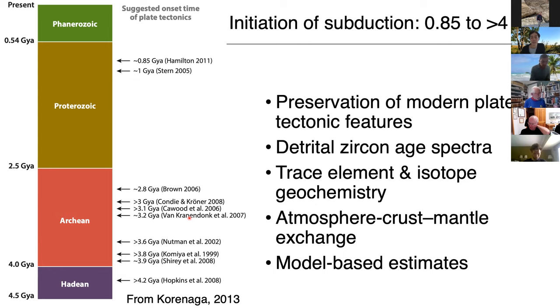The wide range of timing estimates has a lot to do with problems addressing this question in the first place. When we think about how we know modern plate tectonics is happening, we can see physical manifestations of it — but going deeper in time, we don't have that preservation. The formation of continental crust and subsequent subduction through this conveyor belt is destroying our records of rock formation processes. So a lot of what we know comes from remnants of the rock record: detrital zircon age spectra, trace elements, isotope geochemistry, records of atmosphere-crust-mantle exchange, and model-based estimates.